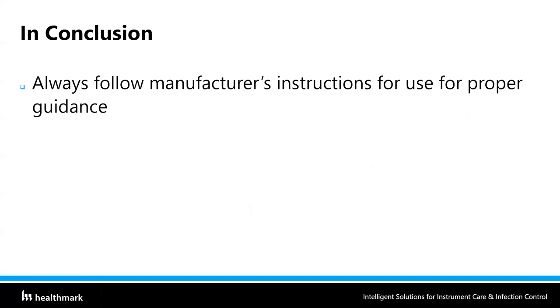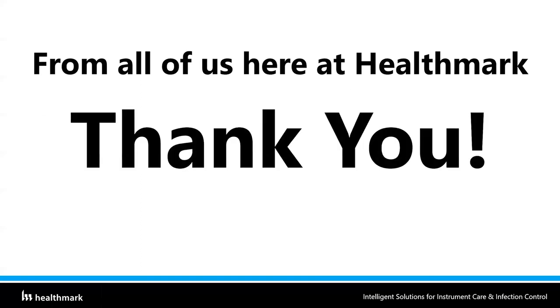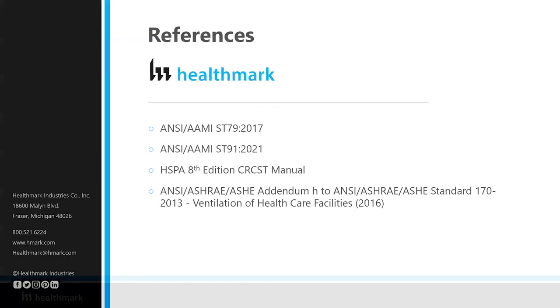From all of us here at Healthmark, I sincerely want to say thank you for all that you do for taking care of patients. Please have a happy CS Week and we'll see you next time. Thank you for watching and for being a part of Healthmark's Seven Days of CEUs. Please like this video and subscribe to the Healthmark Education channel so we can continue to spread the word of education to as many CS technicians as we possibly can. Thank you for joining us today, thank you for everything you do for patients, and we hope you have a very happy CS Week.